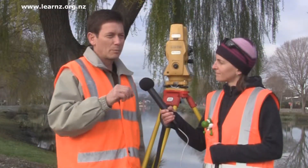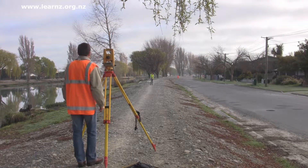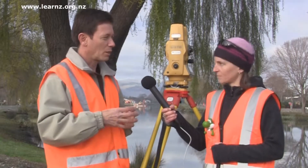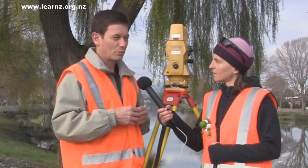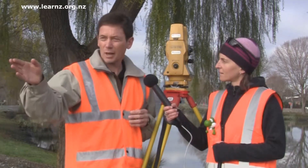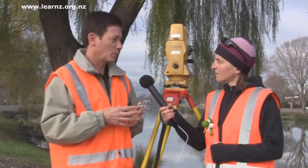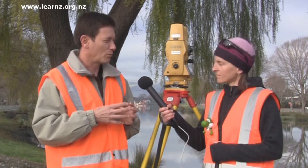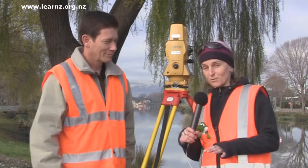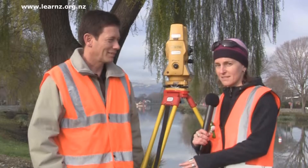The way we use that for working out where property boundaries are: someone has surveyed through here in the past when they originally laid off all the sections these houses are built on. They left behind marks in the ground — usually steel marks — and we call those reference marks. When we come to do a survey, we look for those reference marks and measure between enough of them to satisfy ourselves that they're still in the same position. Once we've reliably located enough of those reference marks, we can start looking for boundary pegs along the frontages of the sections, and by measuring between all those marks we can determine whether they've moved and whether they're still accurate in telling us where the boundaries are.